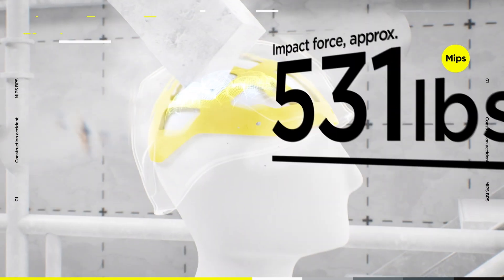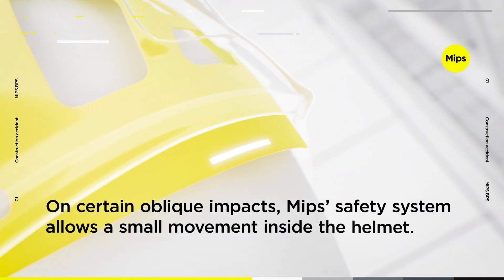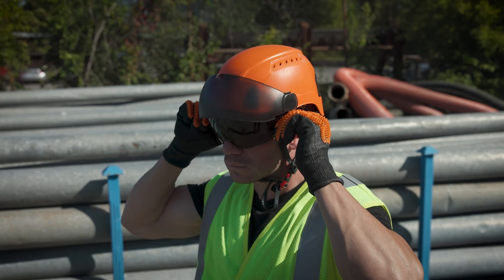Available with the MIPS Brain Protection System, which reduces the amount of rotational force transferred to the head during impact. Ideal for high risk conditions. The microbrim design gives workers an unobstructed view when working in tight spaces, making it perfect for most industries and applications.